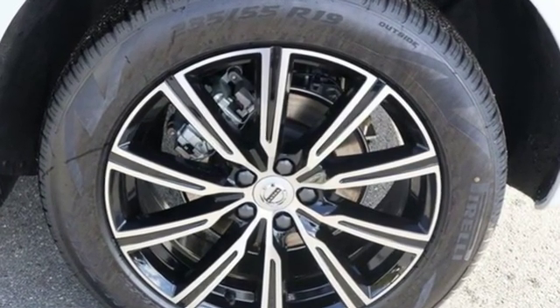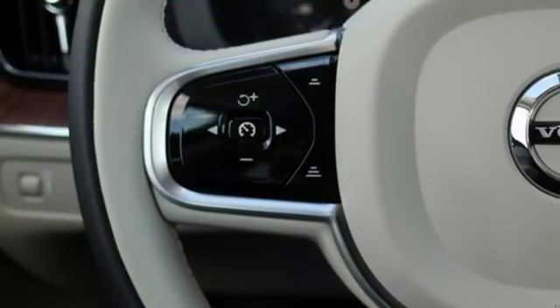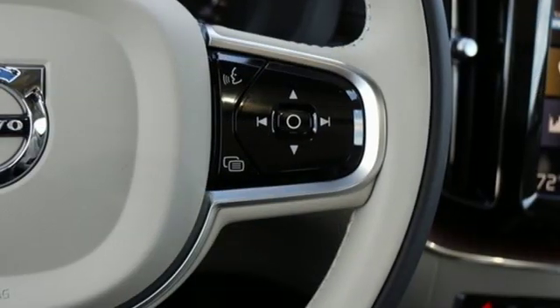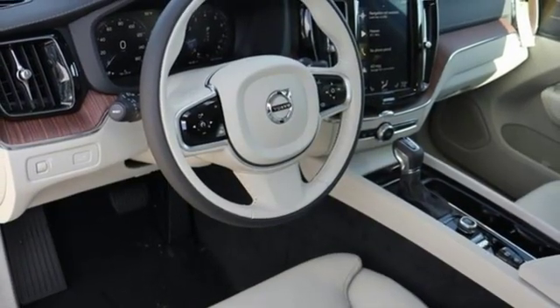Intercooled turbo inline four-cylinder engine, gas pressurized shocks, integrated navigation system with voice activation, power tilt-down heated mirrors, multi-zone climate control, configurable instrument gauges, streaming audio.